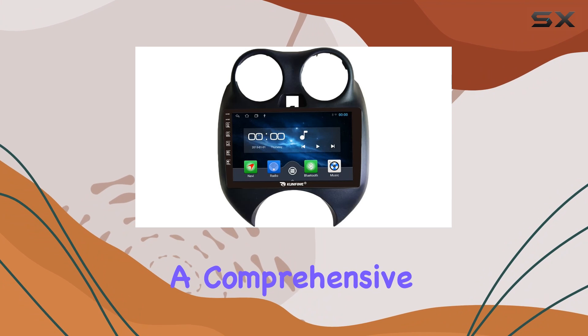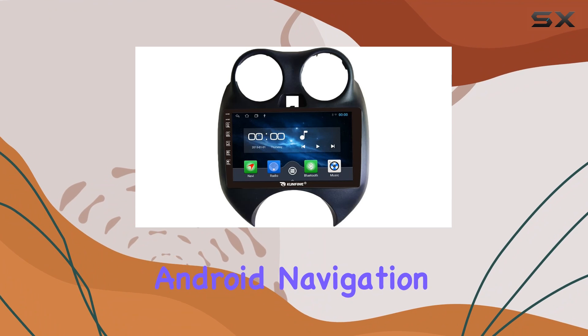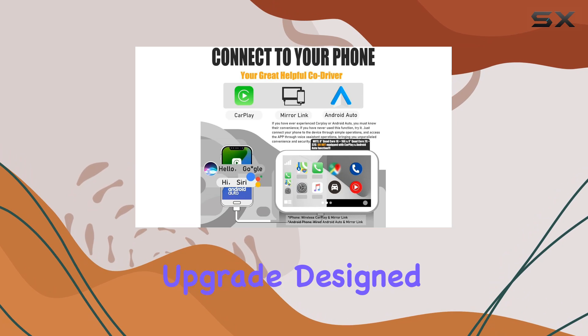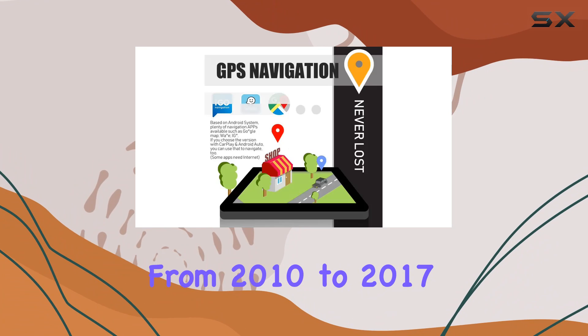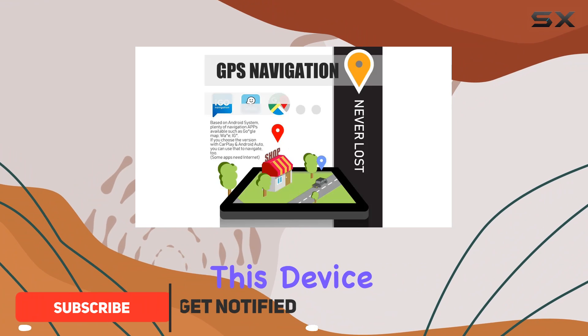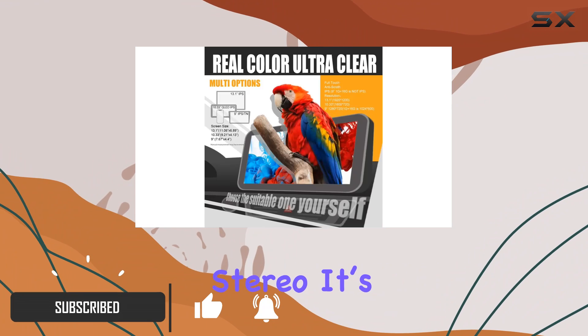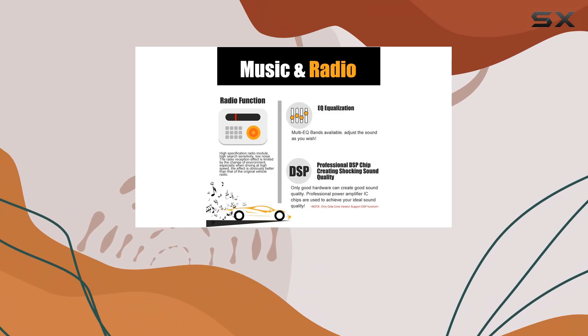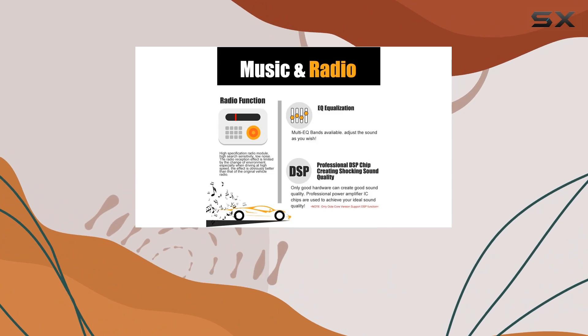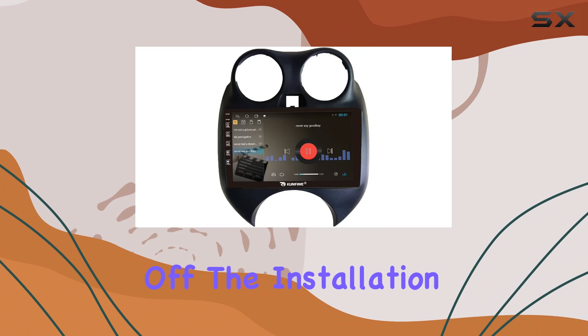Today we're diving into a comprehensive look at the Confined Car Android Navigation Stereo, a modern upgrade designed specifically for the Nissan March models from 2010 to 2017. This device isn't just a regular car stereo — it's a multifunctional hub that brings a 9-inch IPS touchscreen into your vehicle, boosting your infotainment game to the next level.